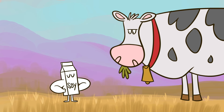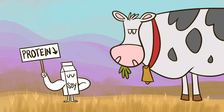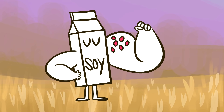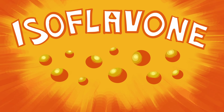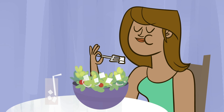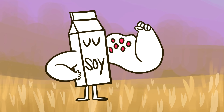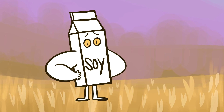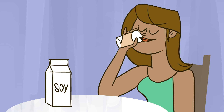Soy milk, meanwhile, has as much protein as cow's milk, and is also a great source of potassium. Soybeans contain isoflavone, which people used to think might trigger hormonal imbalances by mimicking the function of estrogen. But ultimately, soy milk contains very small amounts of isoflavones, which have a much weaker effect on our bodies than estrogen.